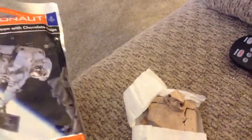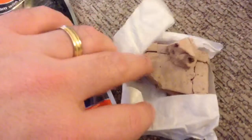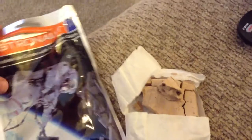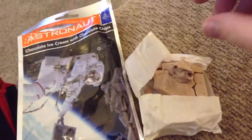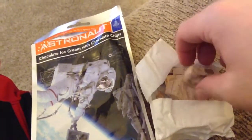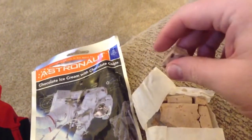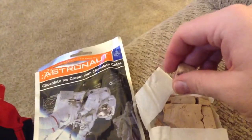The other flavors that I've had and tried already were the Neapolitan, which is chocolate, strawberry, and vanilla in a bar just like this. I also had an ice cream sandwich, which was a freeze-dried vanilla ice cream sandwich just like you normally get, but freeze-dried, and it was very good as well.